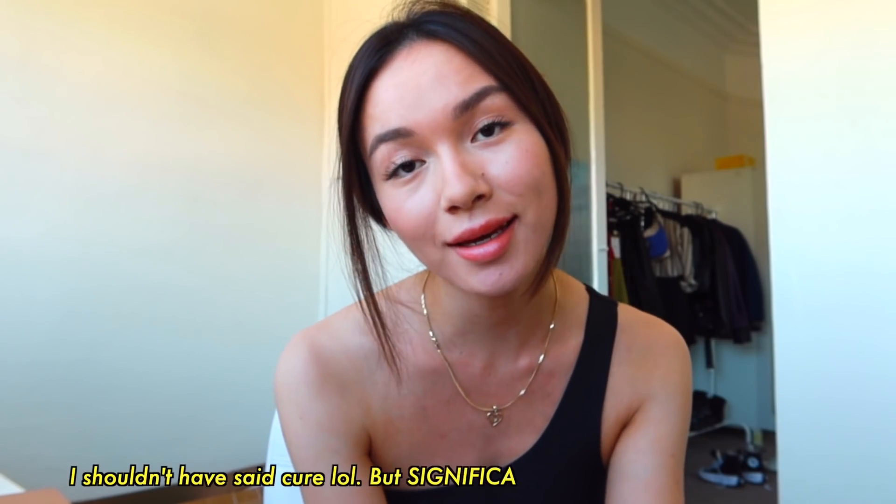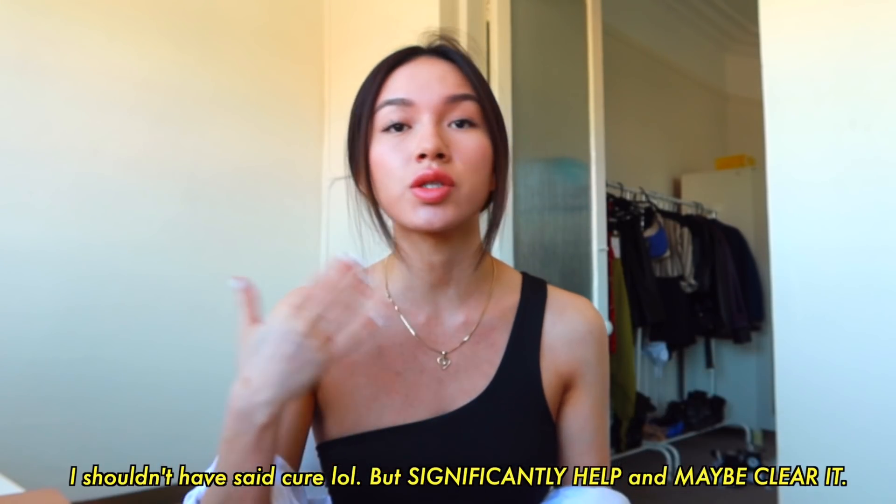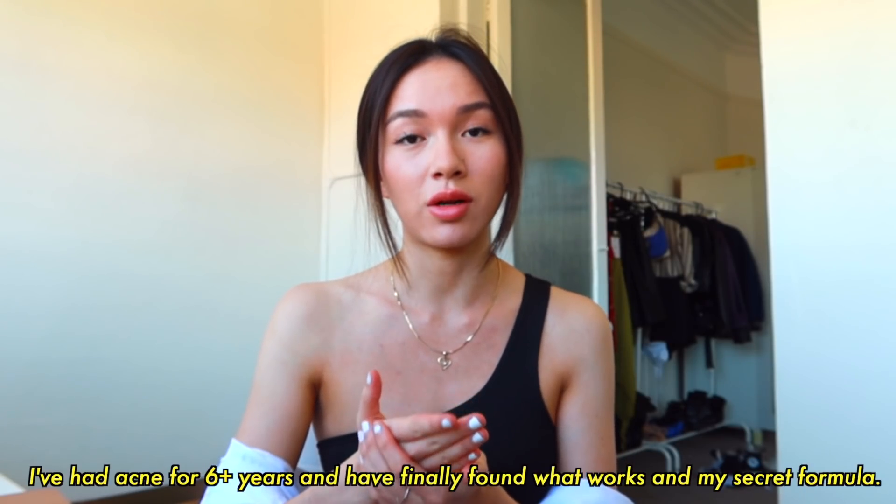Hello ladies and gentlemen. Welcome back to my channel. Today I'm going to tell you how to cure acne. What I'm about to tell you, it's not something that you can just do one time. It's something you have to do every single night if you want results.